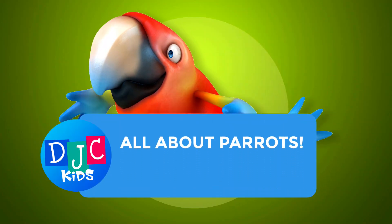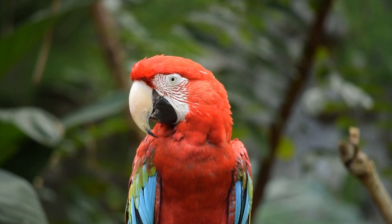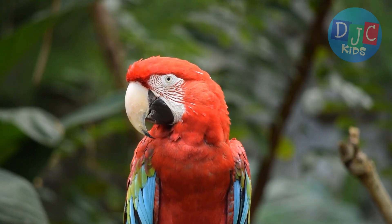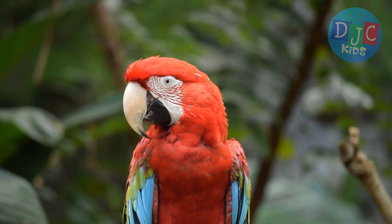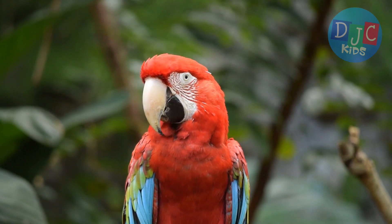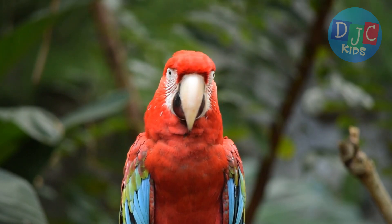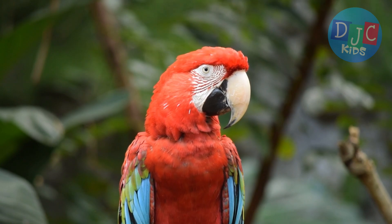All about parrots. Kids, welcome back to another exciting episode where we explore the amazing world of animals. Today, we're taking a super colorful journey into the world of parrots. Are you ready to meet some of the smartest and most colorful birds on the planet? Let's dive in.